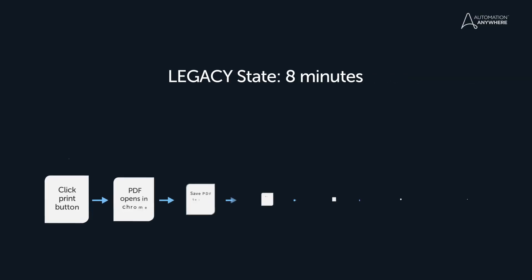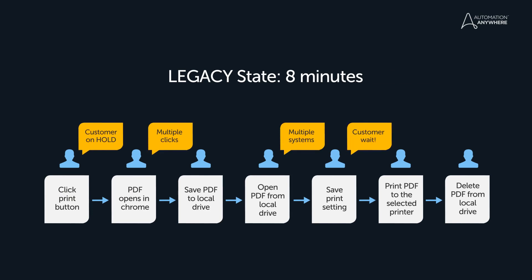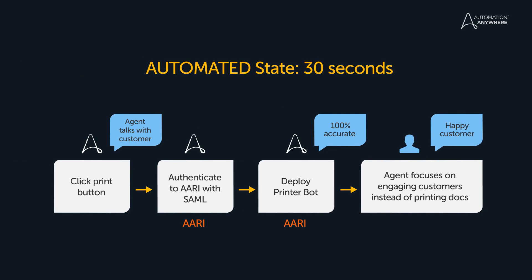Something as simple as printing a loan closing document can take up to 8 minutes in a branch, with multiple steps and systems involved. With ARI, this process was reduced to 30 seconds. Bots do all the heavy lifting behind the scenes while the employee interacts with the customer.